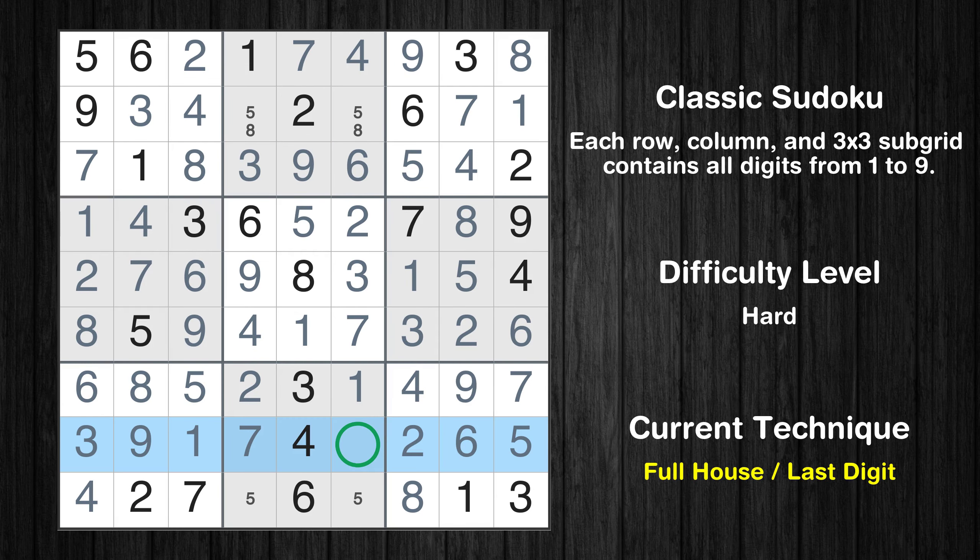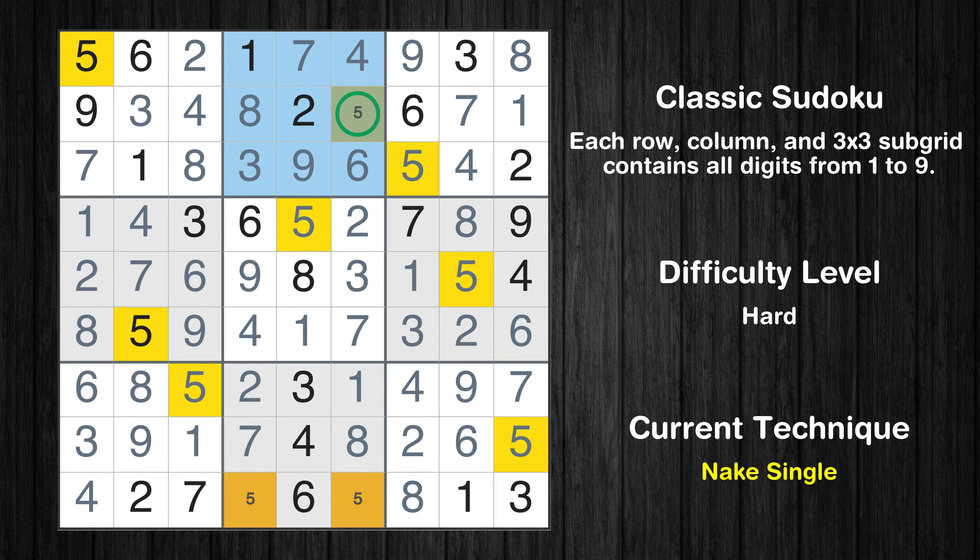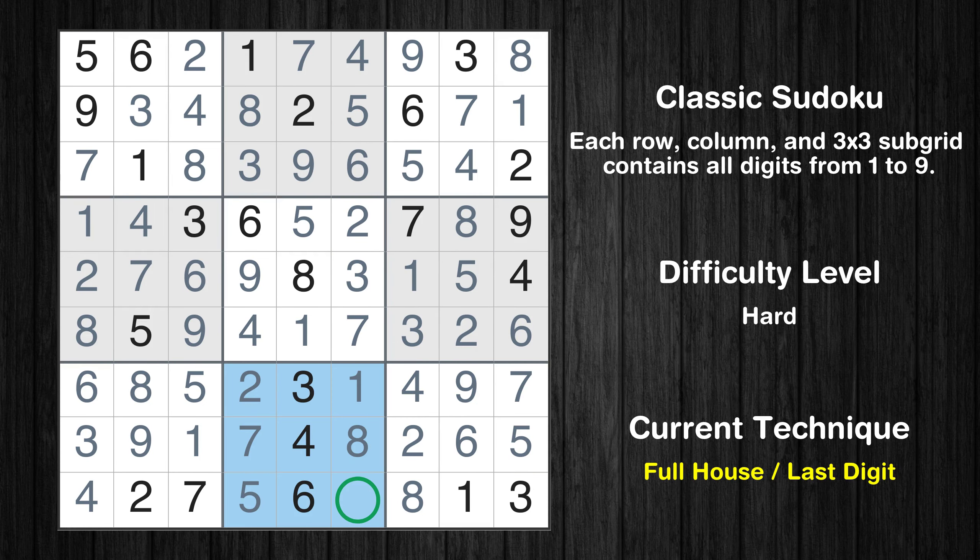Only 8 is missing in the eighth row. Only one position left in the second box where value 8 can be placed. Only one position left in the second box where value 5 can be placed. Only one position left in the eighth box where value 5 can be placed. Only 9 is missing in the eighth box.